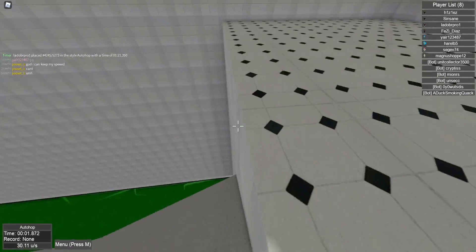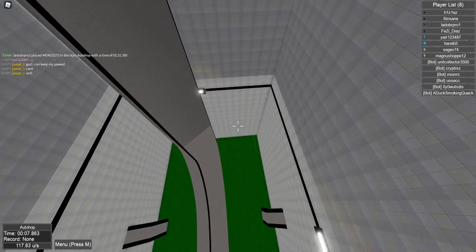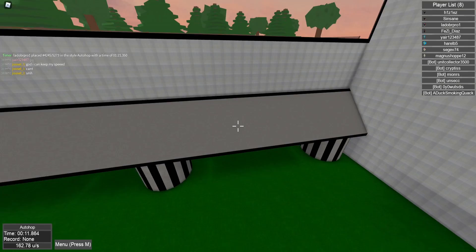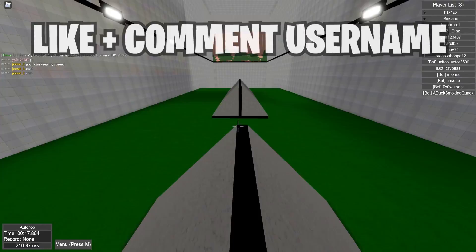Alright, how are you guys doing? Welcome back to another video. Before we start, I want to mention that we're giving away tons of Robux gift cards on these promo code videos, and I'm seeing a lot of you guys do not enter these. All you have to do to enter is like the video and let me know your username down below. That's all you have to do, and let's continue with the video.